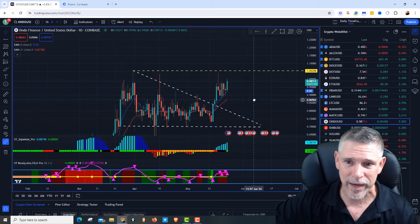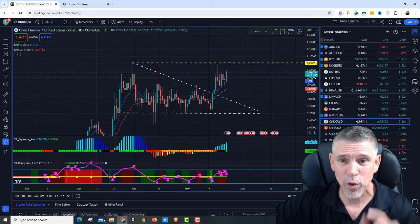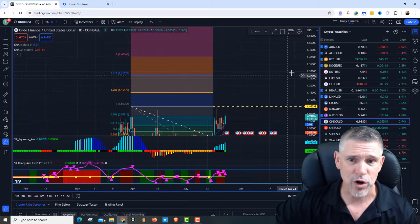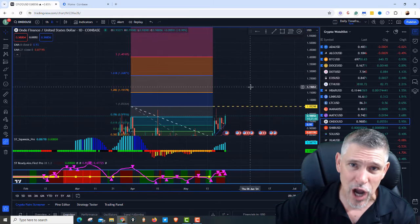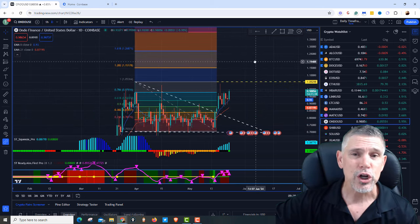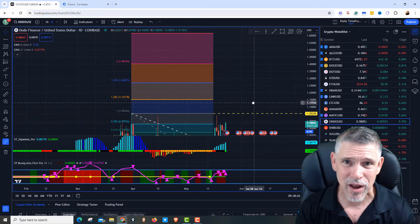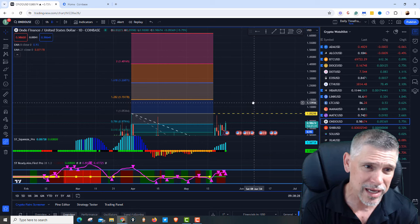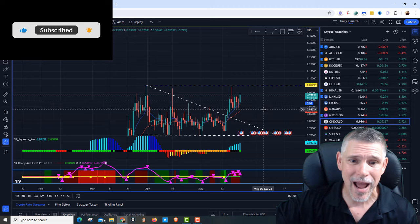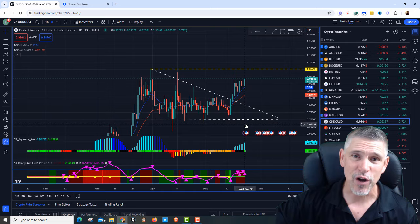We got a buy signal on the Radiant Fire Pro, but $1.05 would be our target. So if you're in Ondo, nothing wrong with taking profit there. But if you're going to go for the bigger price target, you are looking at about $1.35 to $1.40 — that's the ultimate short-term price target on Ondo. You could start scaling out at $1.23 to $1.25. Either way, this bad boy right now is moving up. Everything's looking good. Squeeze just fired — it's off to the races.